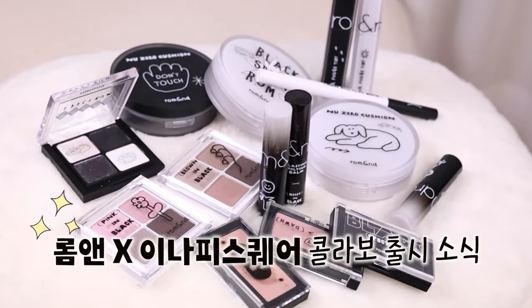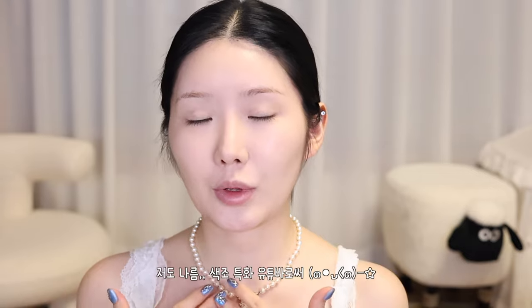Hello, everyone! I'm from RomeN with Inapiscare and Collaboy, and I'm a trendy and cute dresser. RomeN is also a product of color, right? I'm just a product of color.